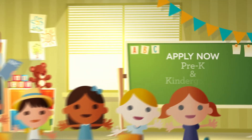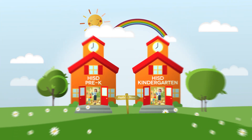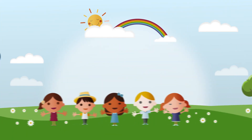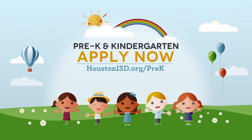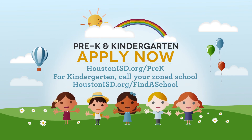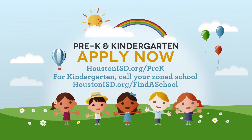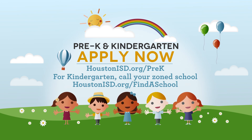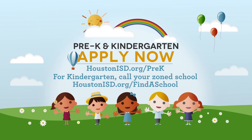Don't miss this great opportunity to give your child a strong academic foundation and school readiness that will boost his or her academic performance for years to come. For more information on pre-k, visit HoustonISD.org/pre-k. For more information on kindergarten, please call or visit your zoned school. To find your zoned school, visit HoustonISD.org/find-a-school.